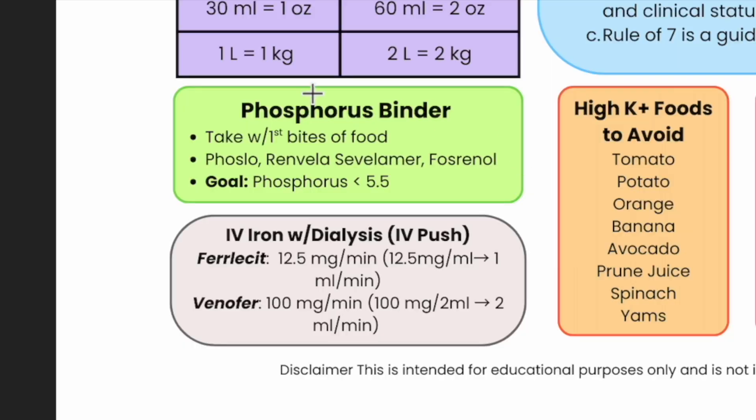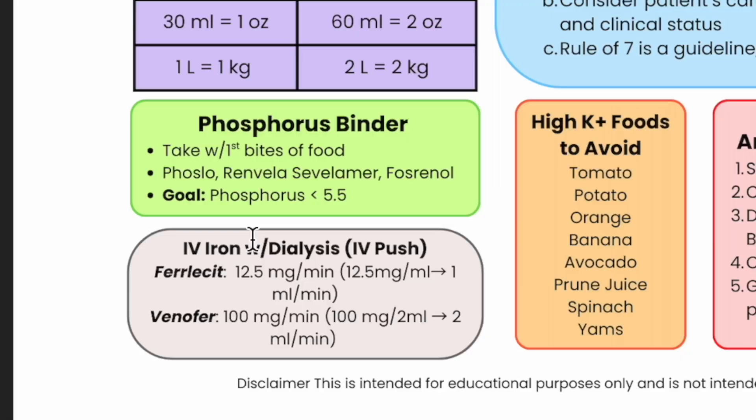Phosphorus binders — I remember the dietitian saying 'first bites of food, Lindsay' and I was like, what's the big deal as long as they take it? And she said: 'No, it does not work if they don't take it with first bites of food.' I trusted her and that's how I started teaching patients. The phosphorus binder must be taken with the first bites of food strictly — otherwise you're just flushing a pill down the toilet.